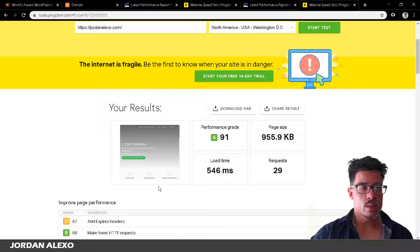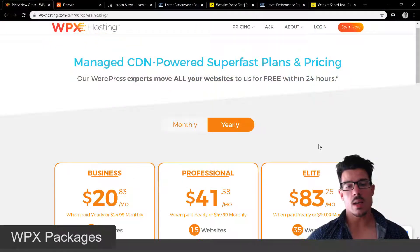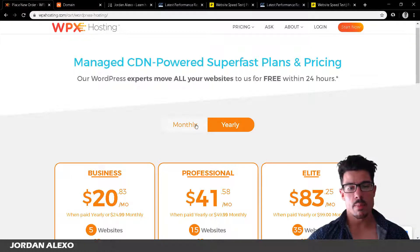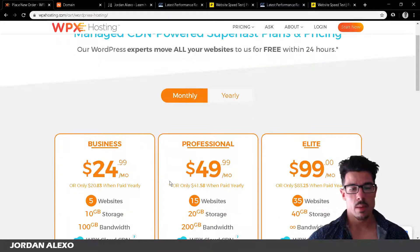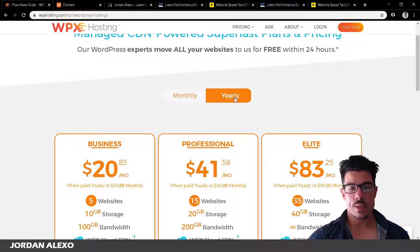Now let's talk about the packages. With WPX hosting you can choose a monthly plan at $24.99 per month, or the yearly plan which I recommend, coming to $20.83 per month — essentially giving you about two months free if you go for the yearly option.